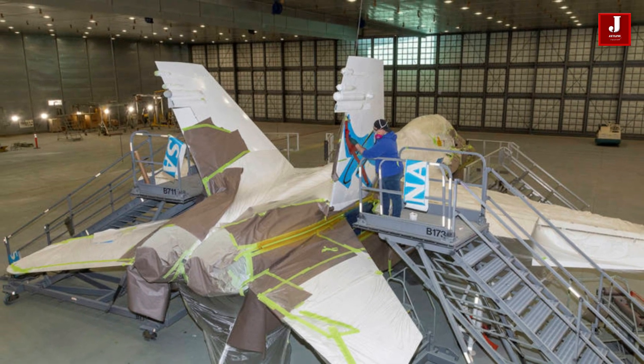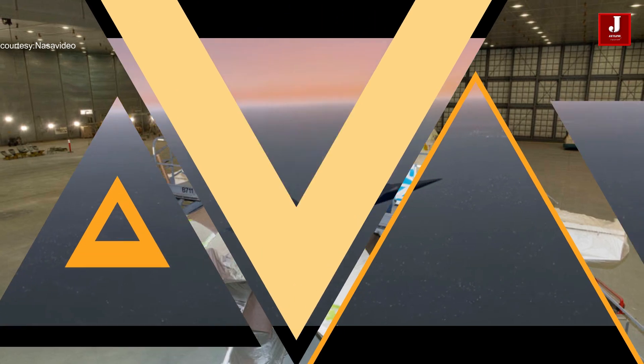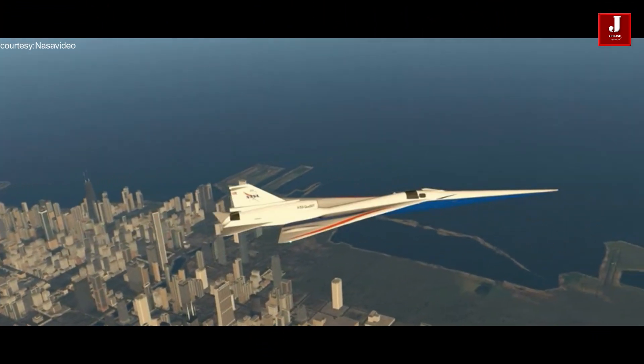In order to follow or chase the supersonic X-59 aircraft, this rejuvenated aircraft will join the Armstrong Flight Research Center's fleet.